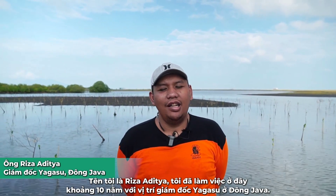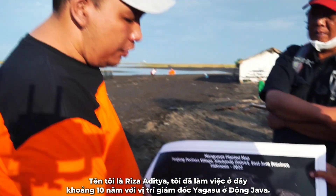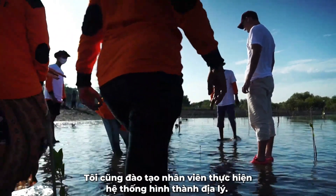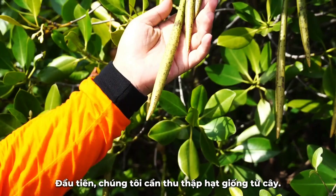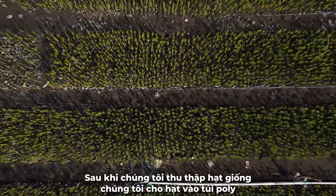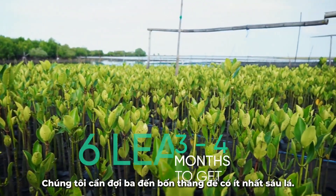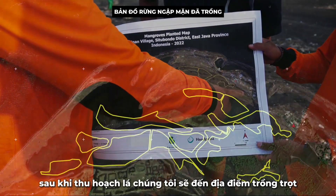My name is Riza Ditya. I have worked for Yagasu for about 10 years as a director in East Java. I also train the staff in geographic information systems. From the first process, we collect the seeds from the trees. These are the seeds after we bring them to the nursery. After collecting the seeds, we put them into a polybag. We need to wait 3 to 4 months, until we have at least 6 leaves. After that, we go to the plantation site.